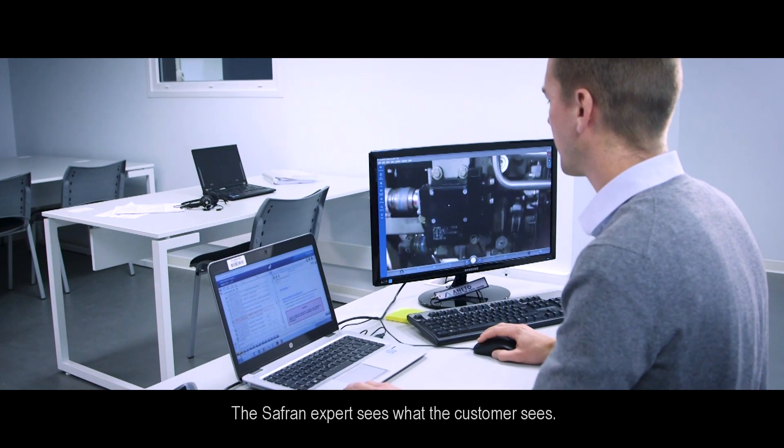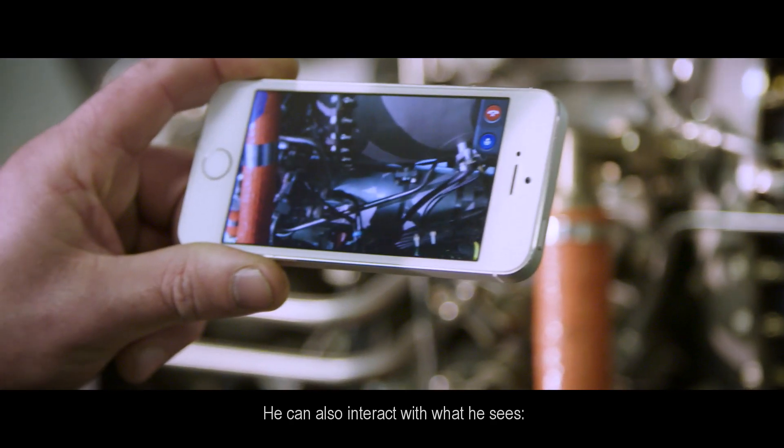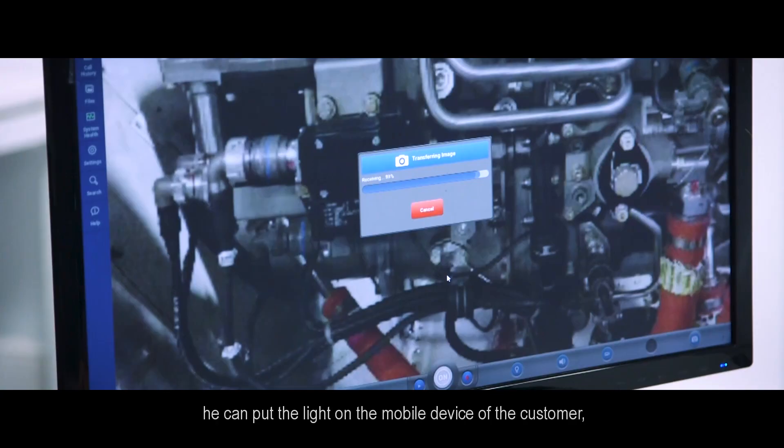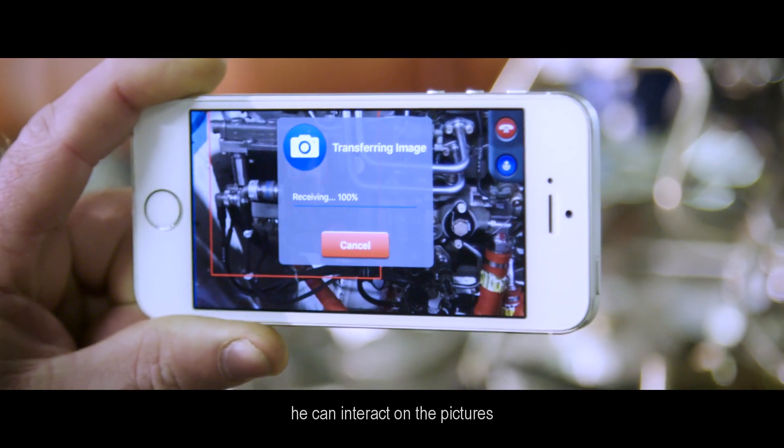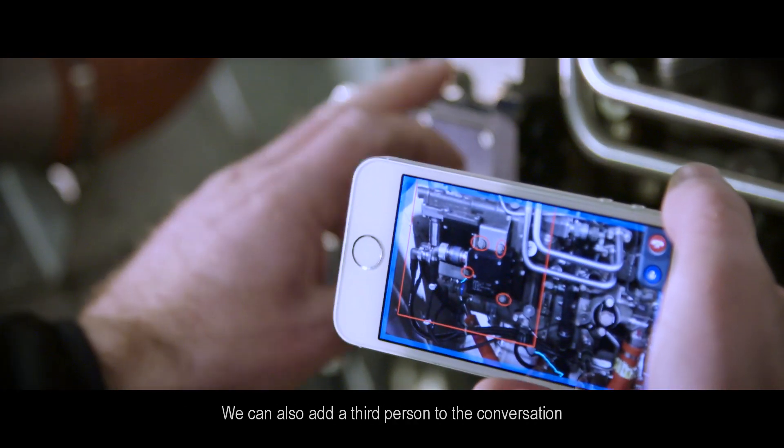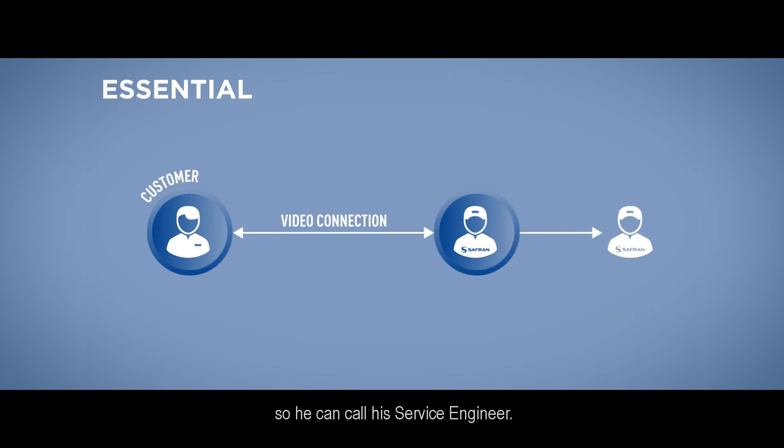The Safran expert sees what the customer sees. He can also interact with what he sees. He can put the light on the mobile device of the customer, take pictures, interact on the pictures, and also add a third person to the conversation — so he can call his service engineer.